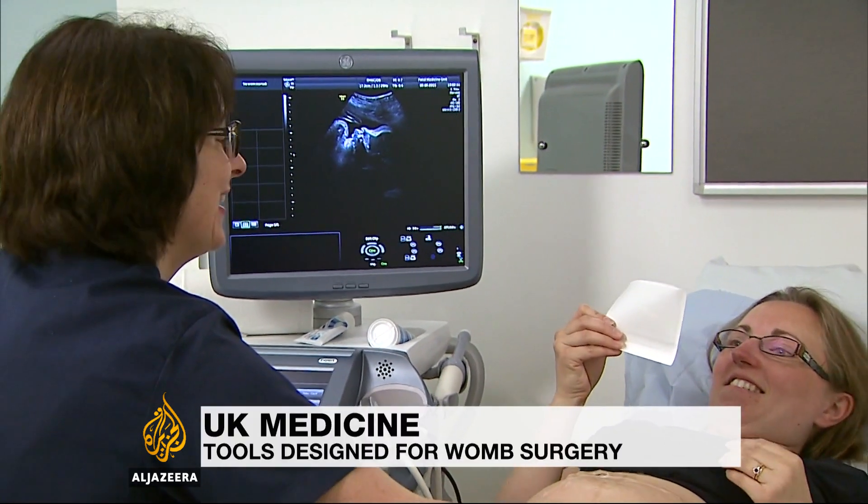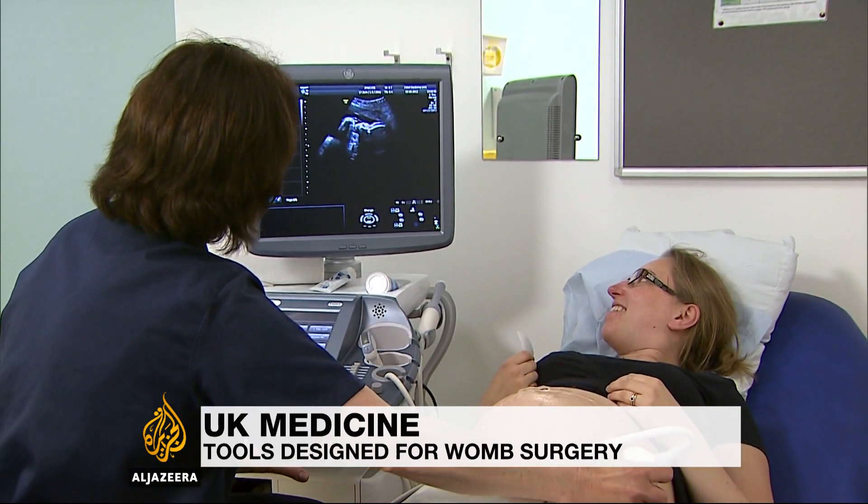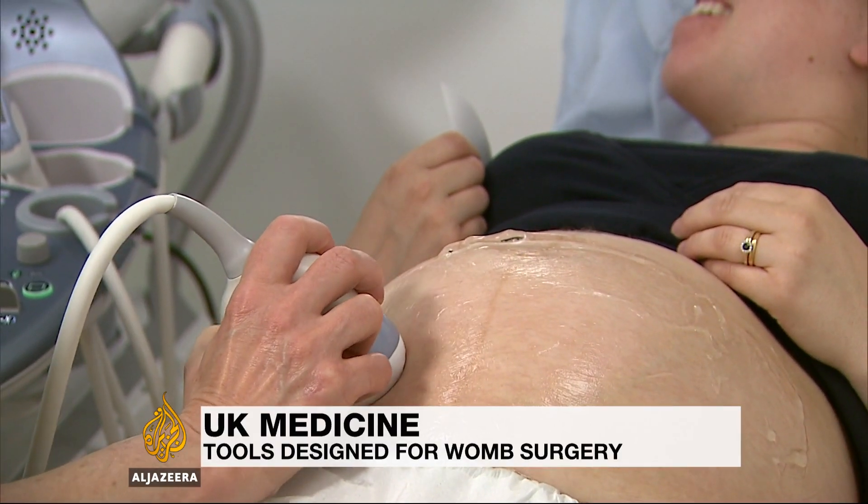A healthy ultrasound brings relief for an expectant mother. But it's not always the case, and genetic birth defects can be seen as early as 12 weeks.